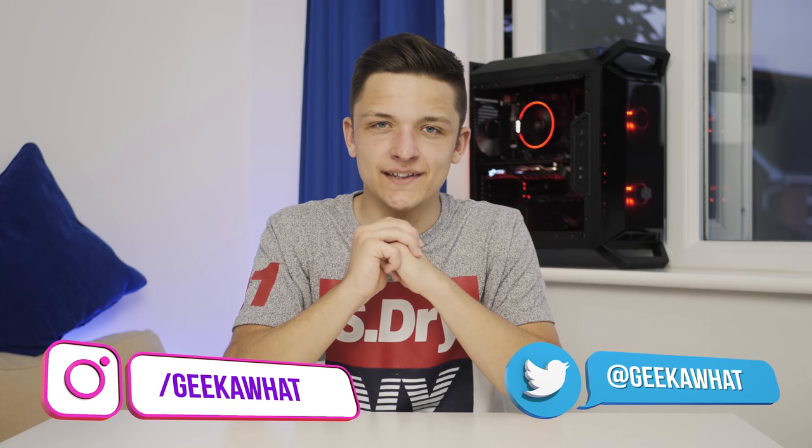And that just about wraps it up. If you enjoyed today's video, smash that like button, subscribe, and turn on notifications so you never miss another Geek-A-Watt upload. Enjoy the end montage, hit me up on all the socials, and as always I'll see you in the next Geek-A-Watt video.